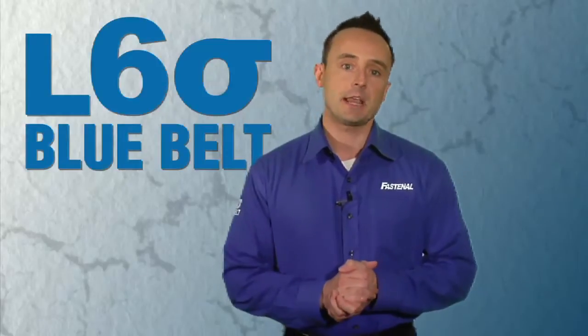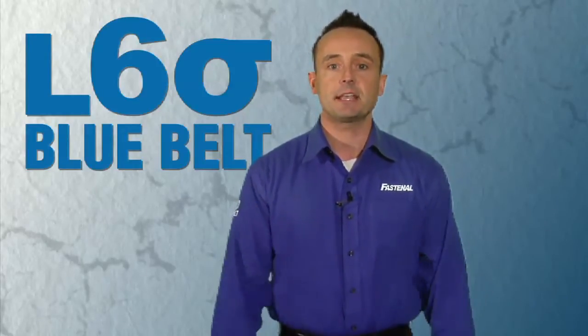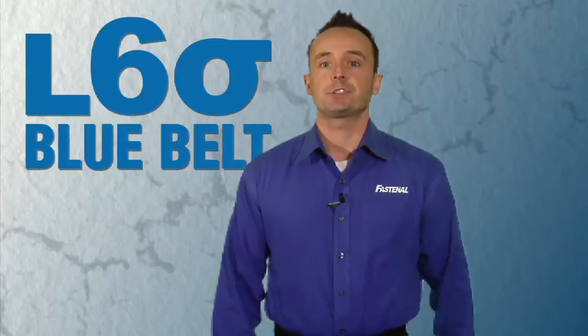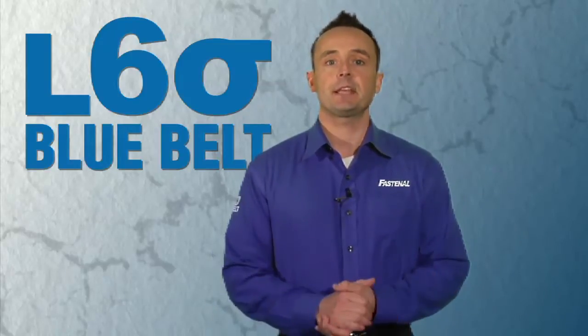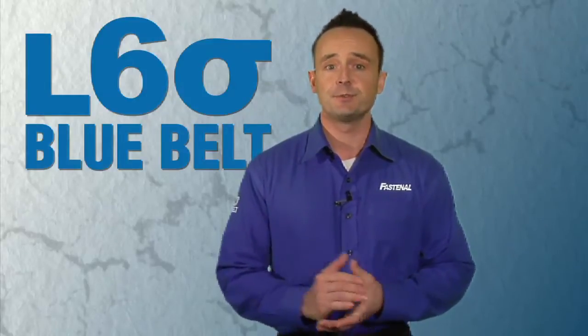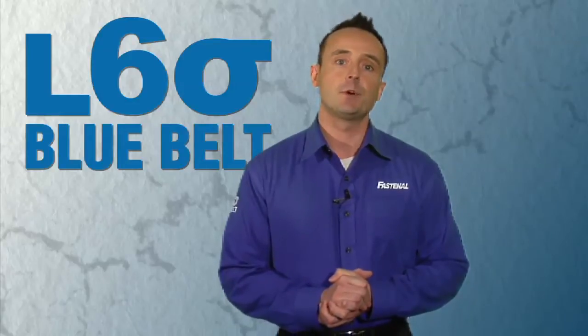Sound familiar? These are a few examples of lean waste that can be eliminated, driving bottom-line savings to your purchasing program. Now I want to ask you one question: is 20 to 30% savings to the profitability of your business worth a few hours of your time? The good news is Fastenal can help you to achieve those results.